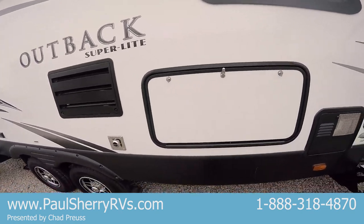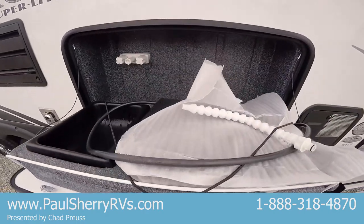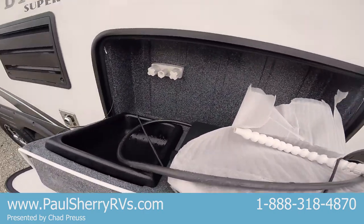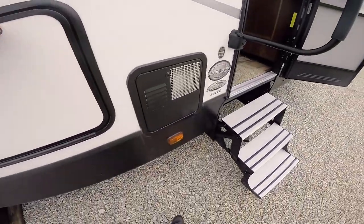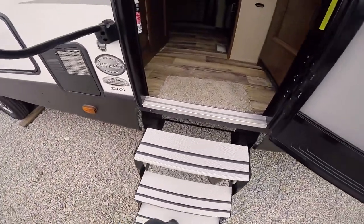This also has a little outside kitchen with two gas burners and a sink nozzle. There's the water heater, which is gas and electric.